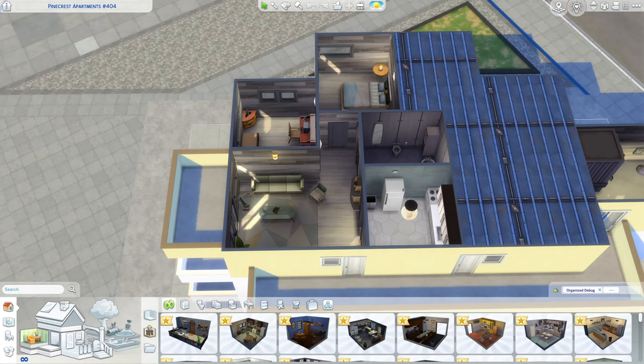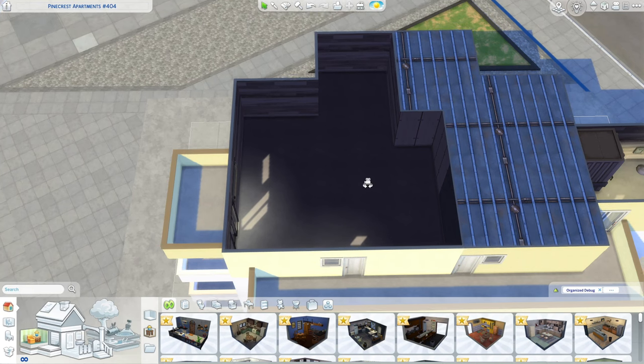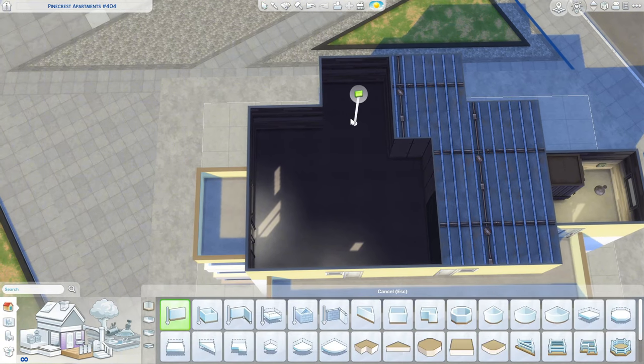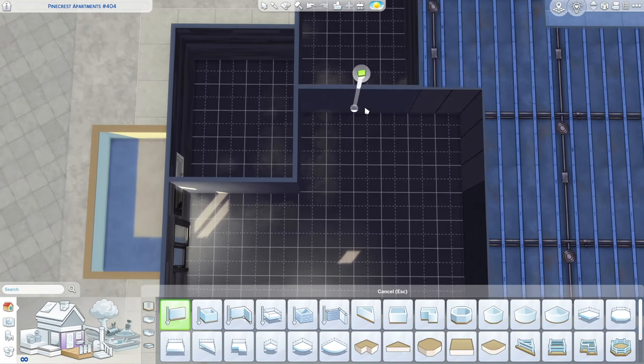Hi everyone, welcome to my YouTube channel! Today in The Sims 4 I thought it would be fun to make an apartment for a big sister looking out for her two little siblings. Maybe the parents died and now she has to get out, get a job. It's a very small apartment she can afford, with maybe two siblings who share a room because I think that could be cute.